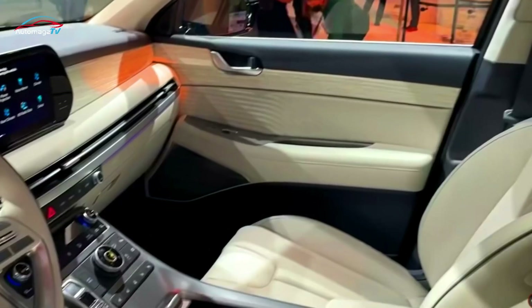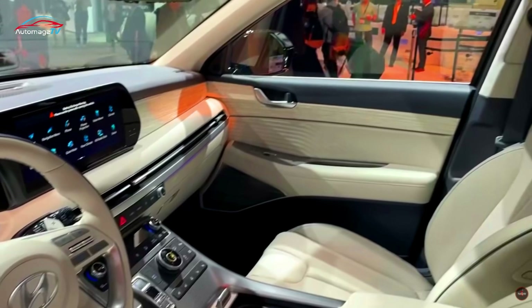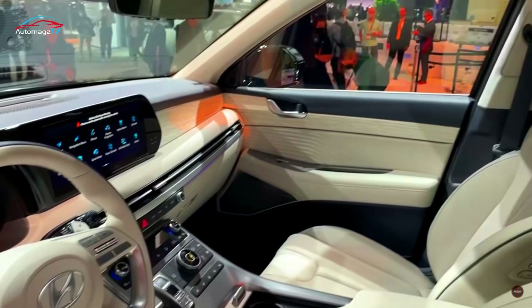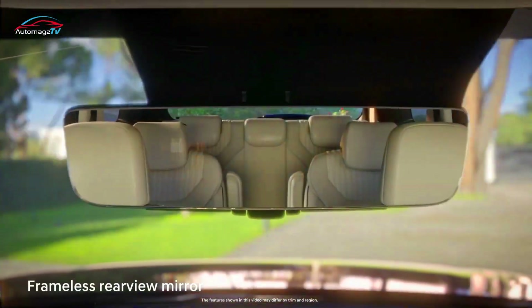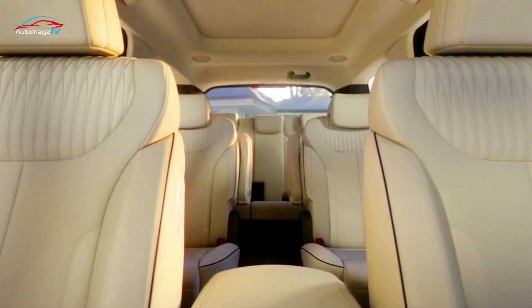The Palisade also has newly available heated third-row seats and acoustic laminated rear door glass. Seating material options for the Palisade include cloth, leatherette, leather, and premium Napa leather.